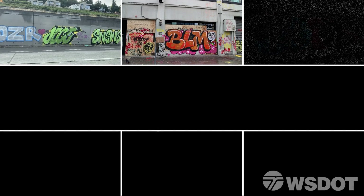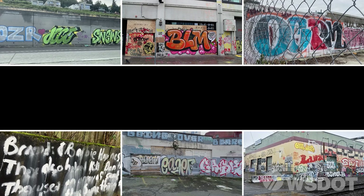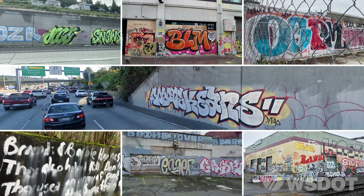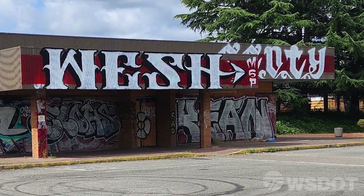In Washington State, we have a challenge. Graffiti is a constant problem, not only in this area, but nationwide as well. Graffiti brings with it a litany of issues, not the least of which is the cost to remove it and the risks involved while performing the work.